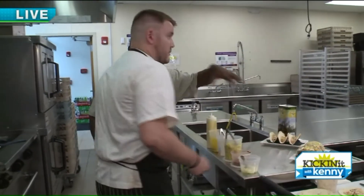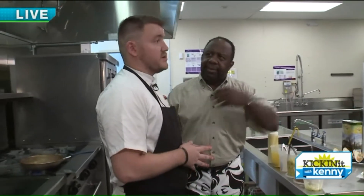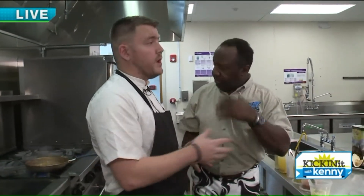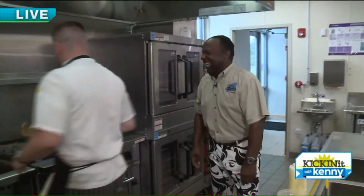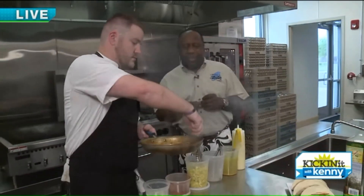You guys can also cater for business meetings and events here — is that right? Yes sir. If you rent the room, we are able to handle catering. We will work on that!